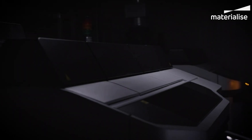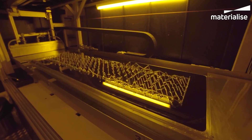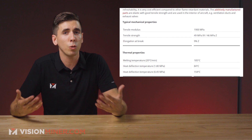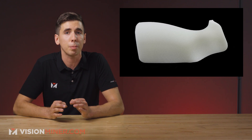3D printing service provider Materialize has been qualified by Airbus to produce flight-ready polymer components printed using EOS's SLS printing technology. Materialize will now be printing parts made of flame-retardant polyamide powder, PA2241FR. This is the European aerospace giant's first dive into SLS printing, with Materialize and EOS becoming the first companies approved to print parts under Airbus Process Specification AIPS 0307022.